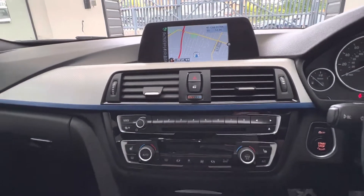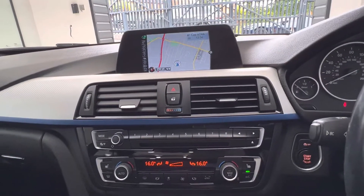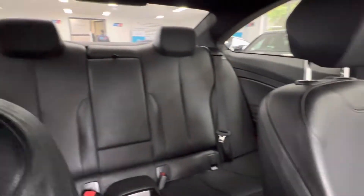Business sat nav, DAB radio, auxiliary, Bluetooth and Bluetooth phone. Dual zone climate control and heated seats. Interior is very tidy for its age and mileage, with a fixed rear bench. Engine in and ready to go.